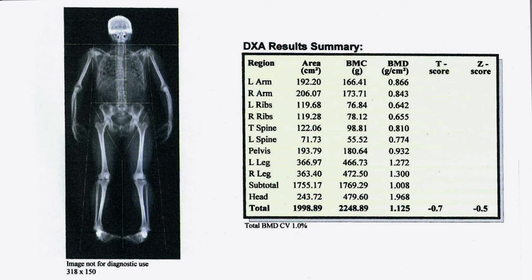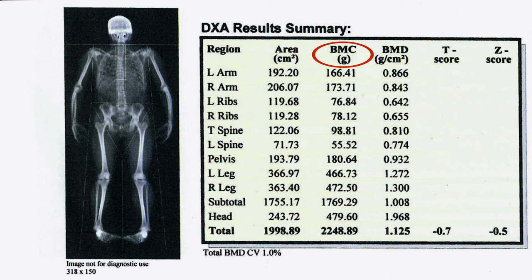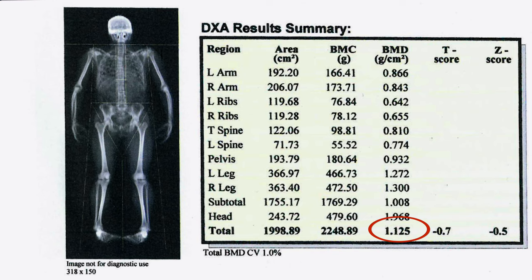This is my skeleton — how cool is that? BMC stands for bone mineral content and it's measured in grams, so my skeleton weighs 2.25 kilograms. BMD is bone mineral density — essentially how strong are your bones? Any score below minus 2.5 and you are likely going to be diagnosed with osteoporosis.